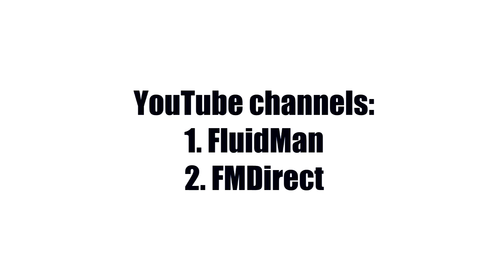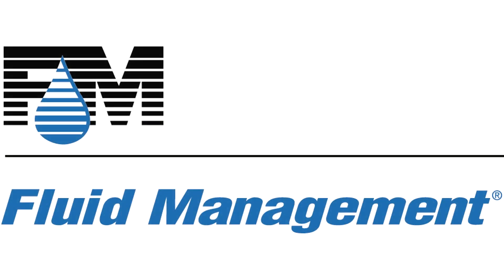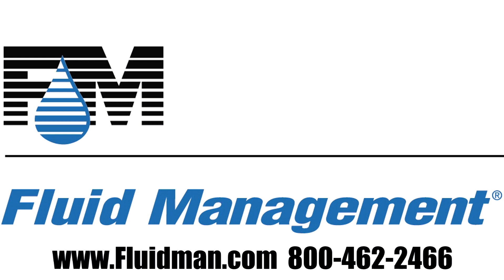For access to all of our videos, visit our YouTube channels, FluidMan and FM Direct. Fluid Management would be pleased to assist you in your product selection. Please call to speak with a representative. Thank you.